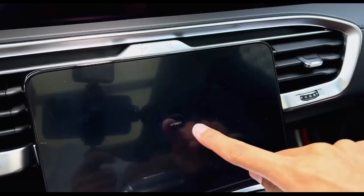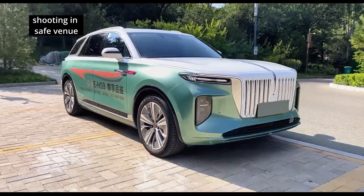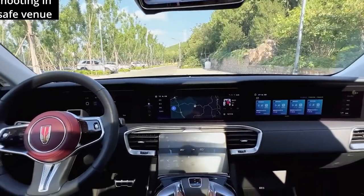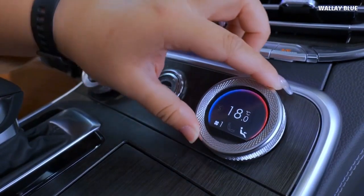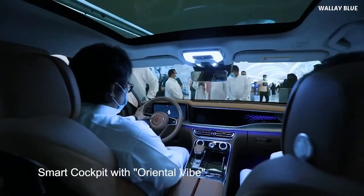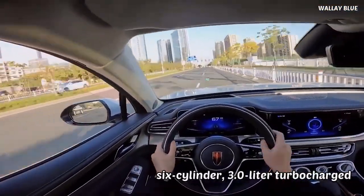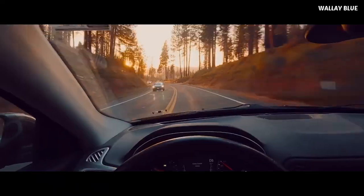The Hongqi E-HS9's 12.3-inch LCD instrument panel offers exceptional clarity. On the left side, you'll find Hongqi's unique time and date display with traditional Chinese characteristics, while the right side displays power consumption, speed, and multimedia information. The user interface is intuitive and user-friendly. Navigation, music, news, and vehicle controls are accessed through the 12.3-inch central touchscreen, supporting internet connectivity, 4G, and Wi-Fi. The touchscreen on the right side of the front passenger seat features built-in apps like TikTok and YouTube for entertainment.